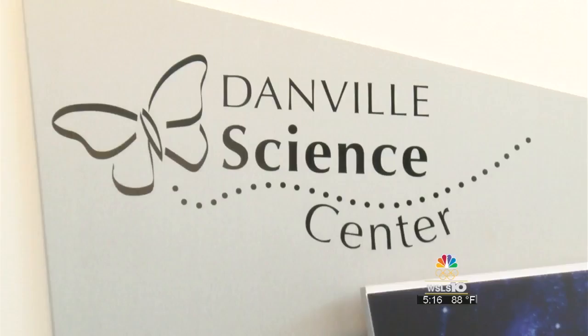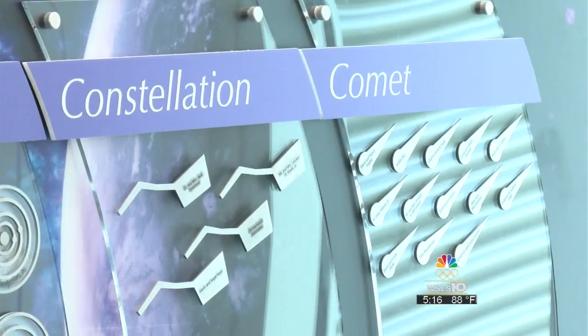Danville Science Center's educational coordinator says this year's meteor shower is expected to be a little more exciting than in years past. It should be a light show that would have some outbursts, as they call it, which would be a higher than normal rate of meteors coming into the atmosphere.